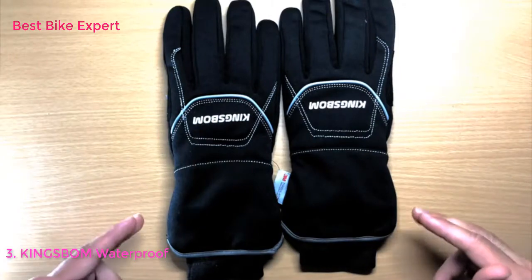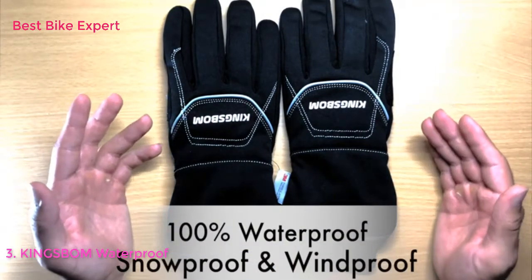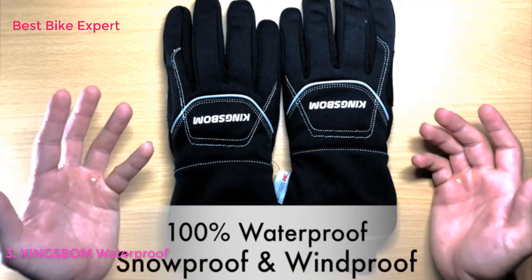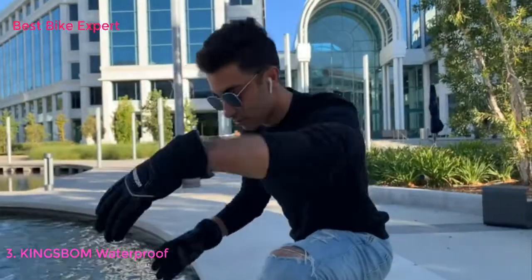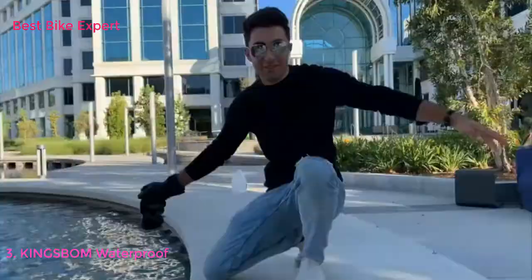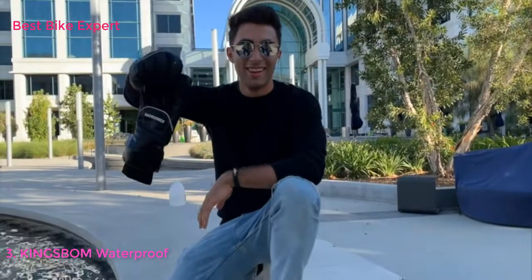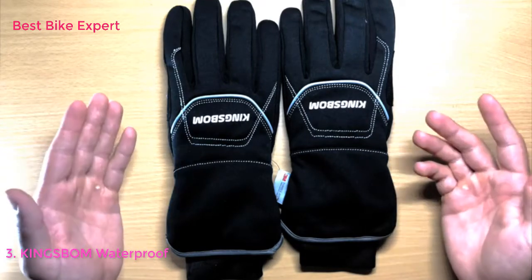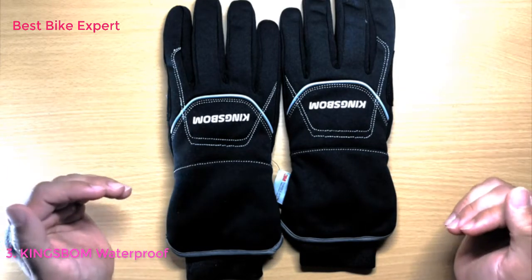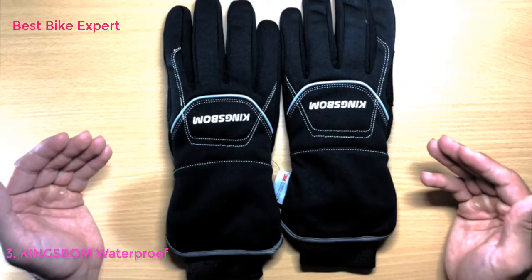What I like about these gloves is that they are 100% waterproof, snowproof, and even windproof. The exterior simply sheds off water and snow from the gloves. It also keeps out any moisture from inside and has the capability to circulate air, keeping your hands cool yet warm at the same time.